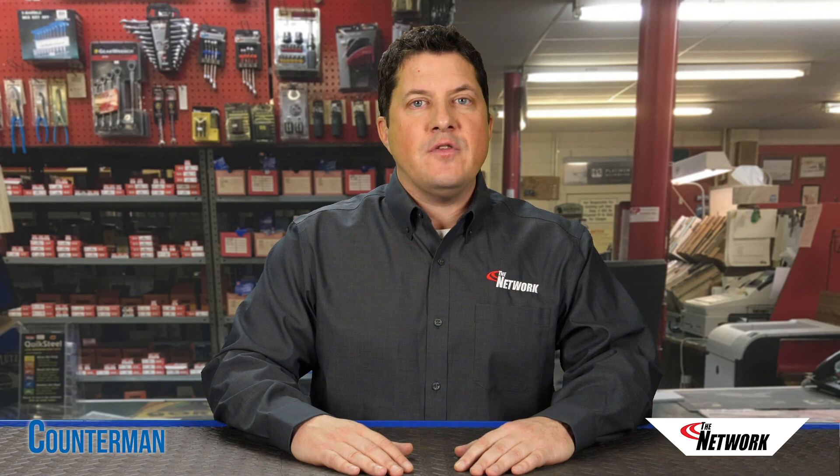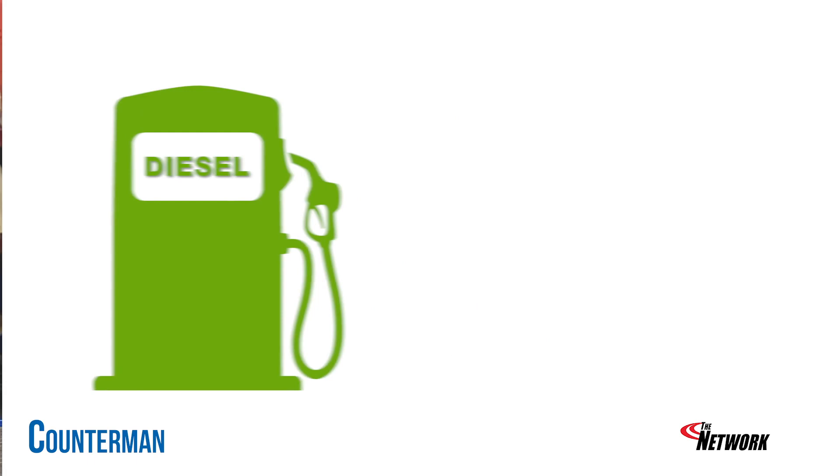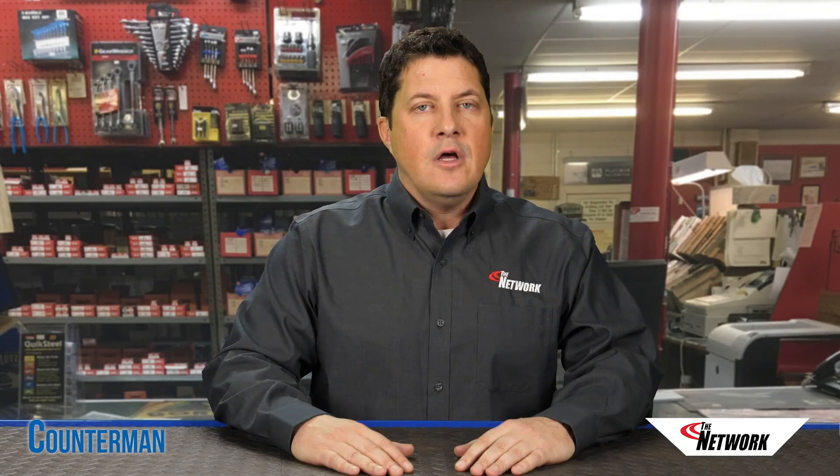Aftermarket diesel additives are a hot seller in the winter months, and most parts stores have a variety of these products on their shelves. Some of them are marketed as all-in-one solutions that address multiple issues associated with diesel fuel systems. Others claim to provide more specific functions, such as preventing coagulation, increasing lubricity, and even reliquifying gelled fuel.